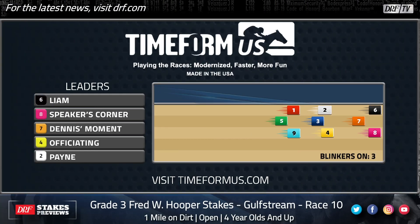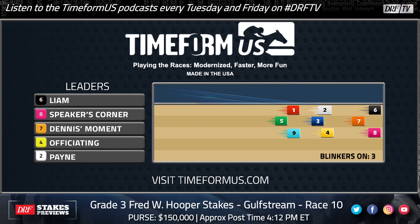Let's take a look at the Time Form US pace projector. I'm a little surprised to see Fearless near the back of the pack on the pace projector, because I do think he has the tactical speed to adapt and stay at least in mid-pack. Liam, his uncoupled stablemate, is likely to show speed stepping up in class. But Speaker's Corner figures to be right off his hip and in the thick of things, if not in front, turning into the stretch.